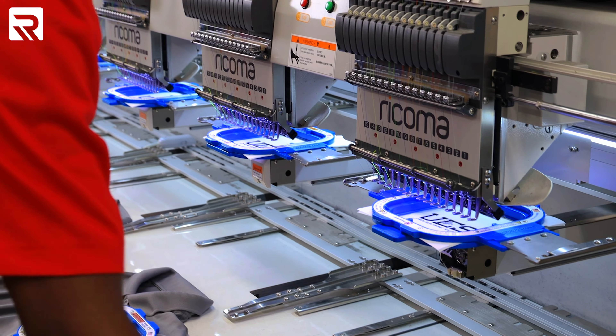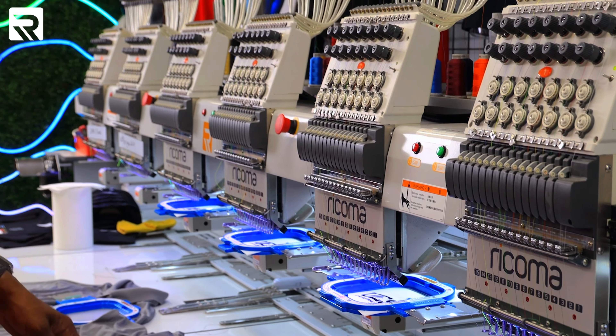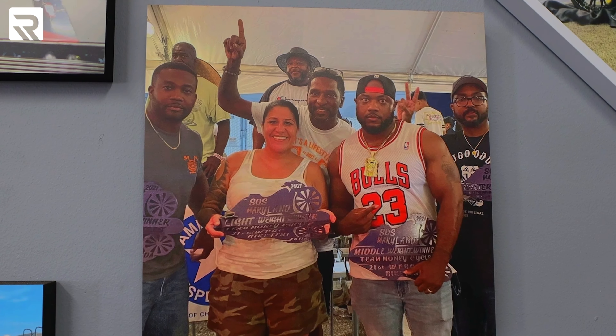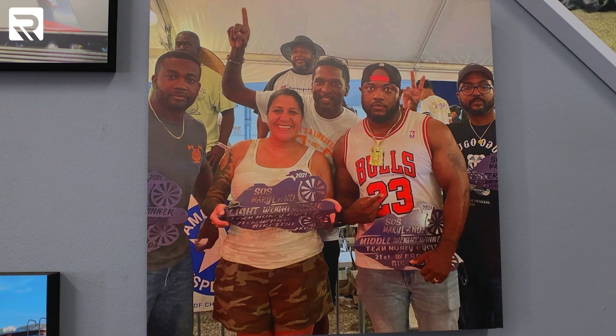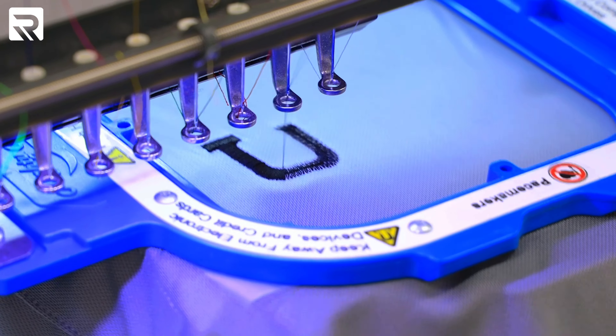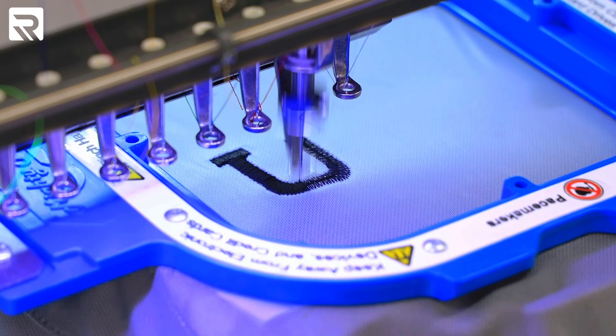I knew nothing before I got started about sewing. I knew nothing about embroidery. How it happened — a young childhood friend of mine in Baltimore had a contract, an opportunity with Baltimore City Public Schools. It was more shirts than he could handle. He asked me to come in and partner with him or to invest. Instead of doing that,